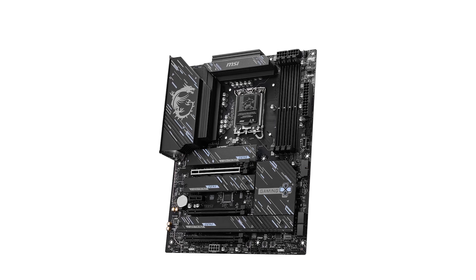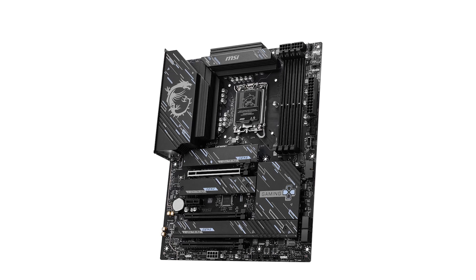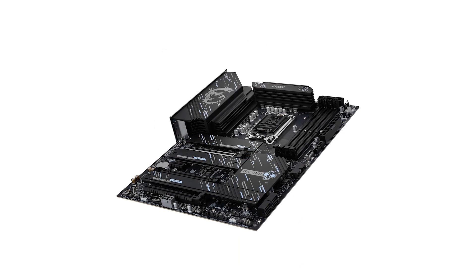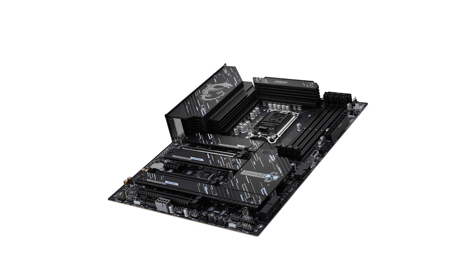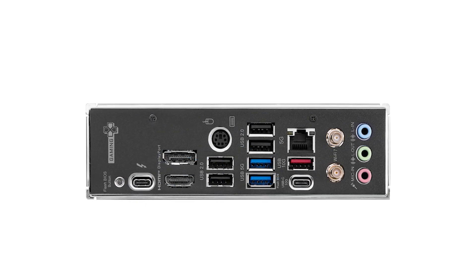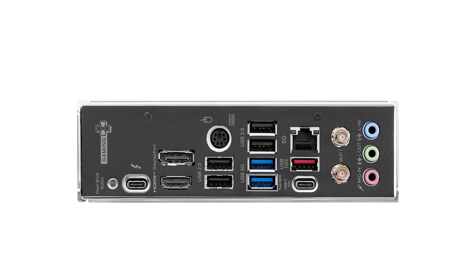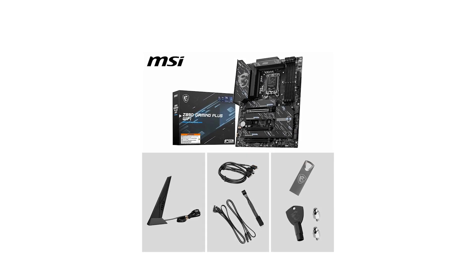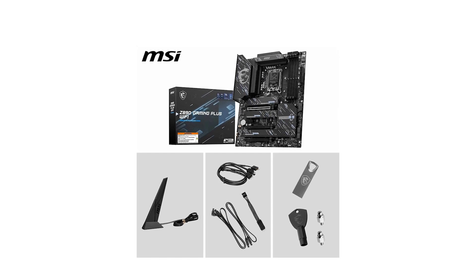However, the Realtek ALC 897 audio codec, while adequate, may not meet the expectations of audiophiles seeking premium sound quality. Moreover, the motherboard's price point positions it in the higher range, which might be a consideration for budget-conscious builders. Priced at $270, the MSI Gaming Plus Wi-Fi offers a robust set of features that justify its cost, especially for those looking to build a future-proof gaming system.